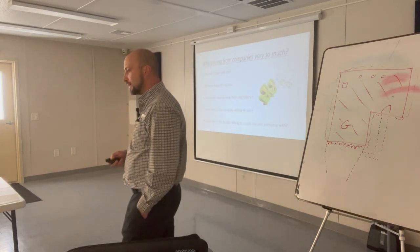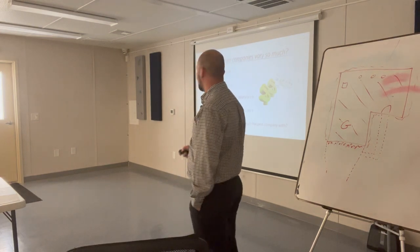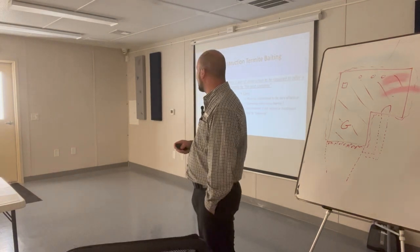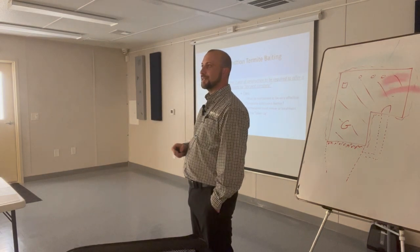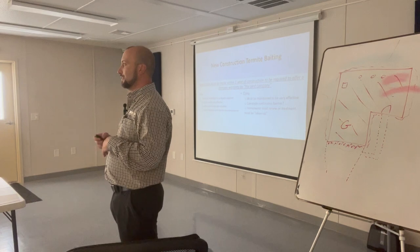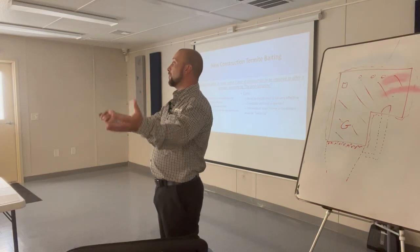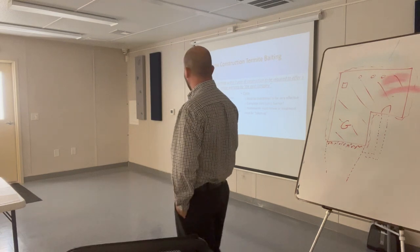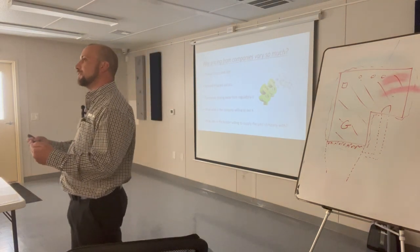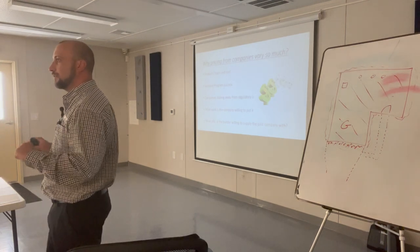Here's a good question I get asked all the time: why does pricing from company to company vary so much? The answer is they can put a cheaper product in and the average person doesn't even know it — cheaper product, not being educated on the product. If you really deal with most companies, you're going to find it's all pretty much below $500 on average per house between any company.